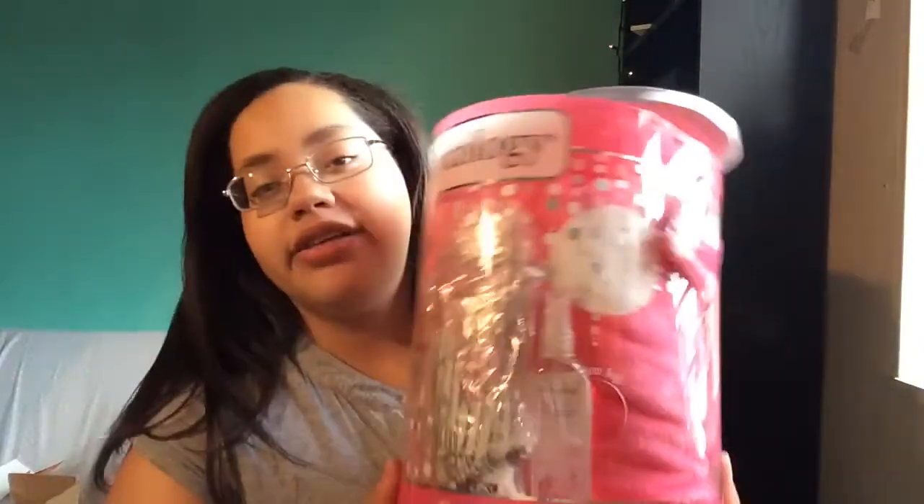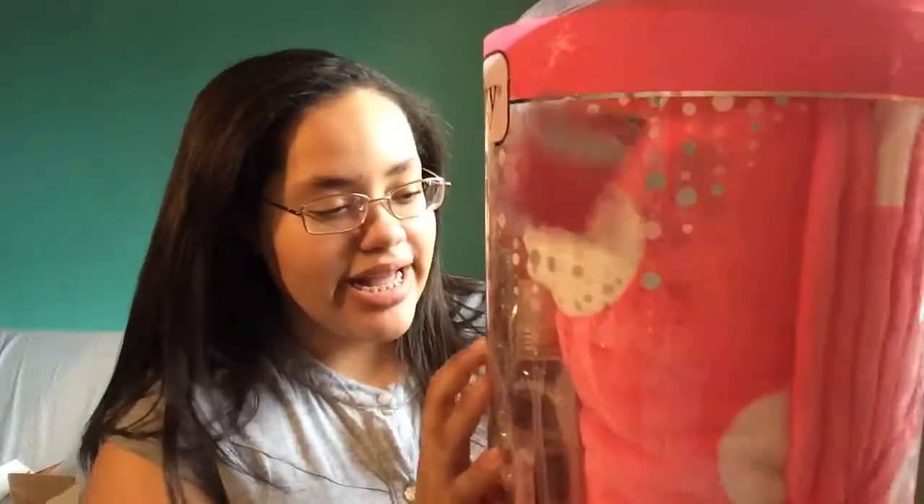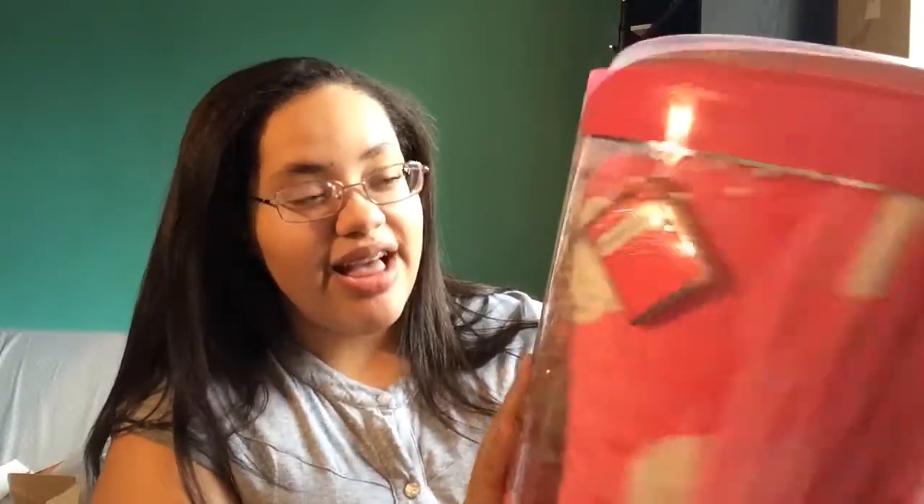It includes a lotion — I had to wrap it up in a bag because it kind of broke while I was pulling it out — a moisturizing body wash, and a spray, and they're all in the scent Sweet Pea. It also came with a coupon, and the best thing is that it came with this really really soft blanket that I'm super excited about, because like two days before we traded gifts I was telling my mom I really wanted it.